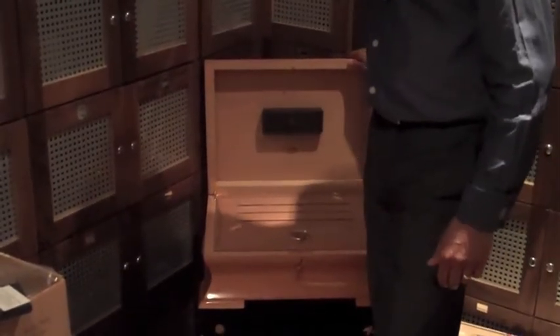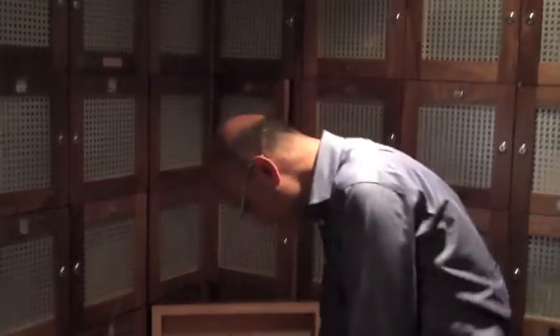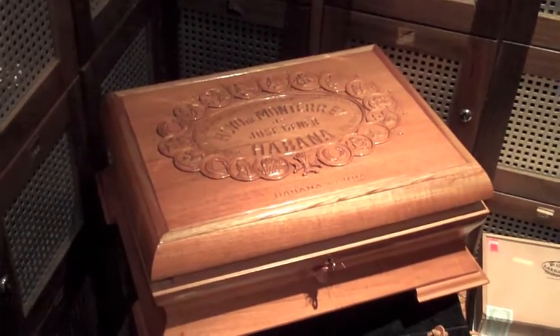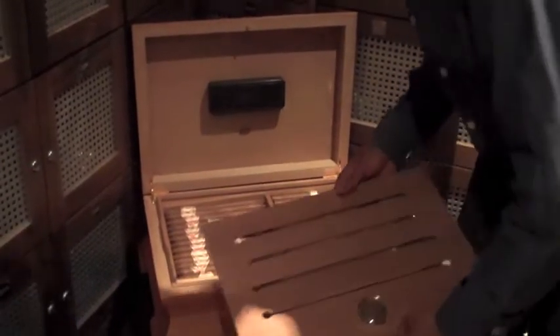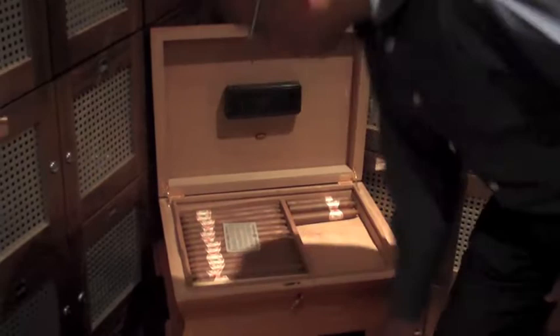Absolutely beautiful humidor. There are only 500 of these made. The number that I have — I'm not going to tell you what number I have because it's a secret — but total 500 made, so beautiful craftsmanship, as you can see, all hand-carved and well presented. The whole humidor is made in Havana and was made in 2004 for La Casa de Habanos worldwide.